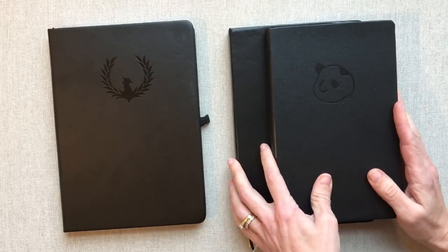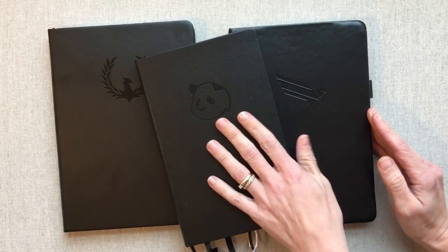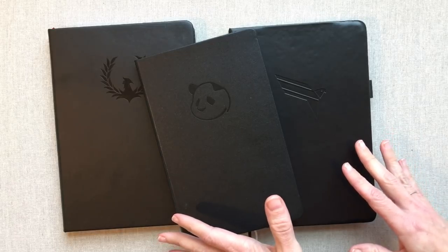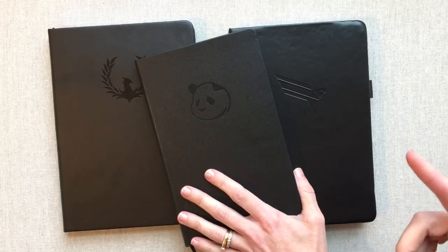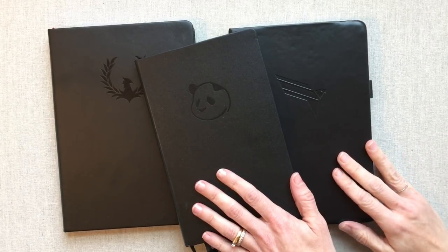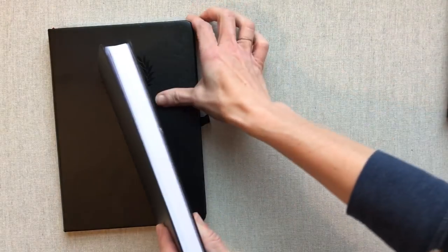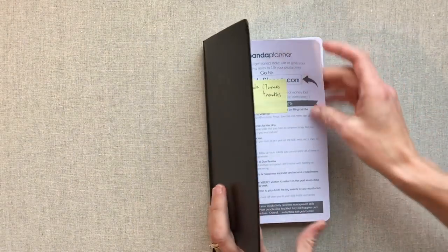All three of these have their own review videos, so I'm not going to take you through each planner front to back because that would be a really long video. If you see one that you're interested in, I will link their individual videos below in the description box, and I also have a daily planners playlist. But these are the three daily planners with a really big emphasis on goals, so let's first talk about the Panda Planner.